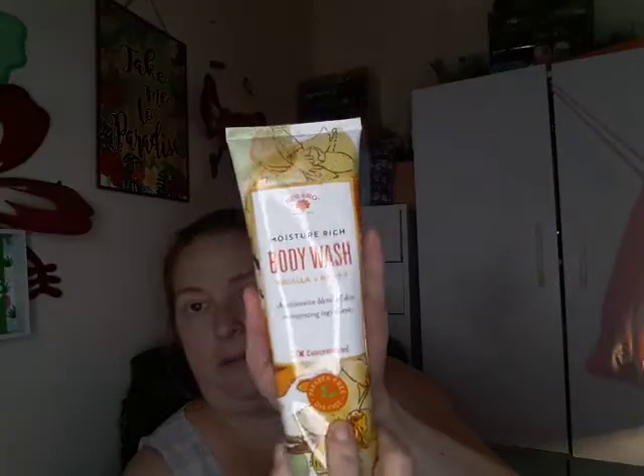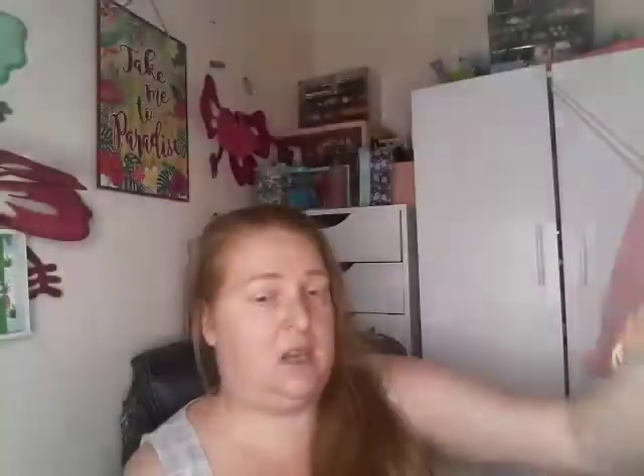Then I got a Bolero moisture rich body wash in the shade vanilla honey, and I got the Power Stick for Her hand cream in the shade shea. This stuff is thick but it works good and it blends in well.